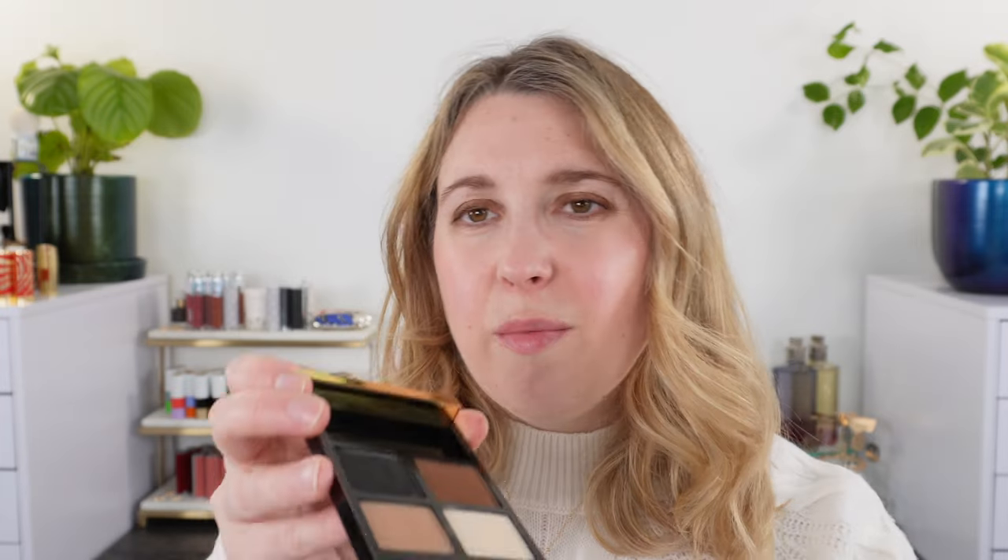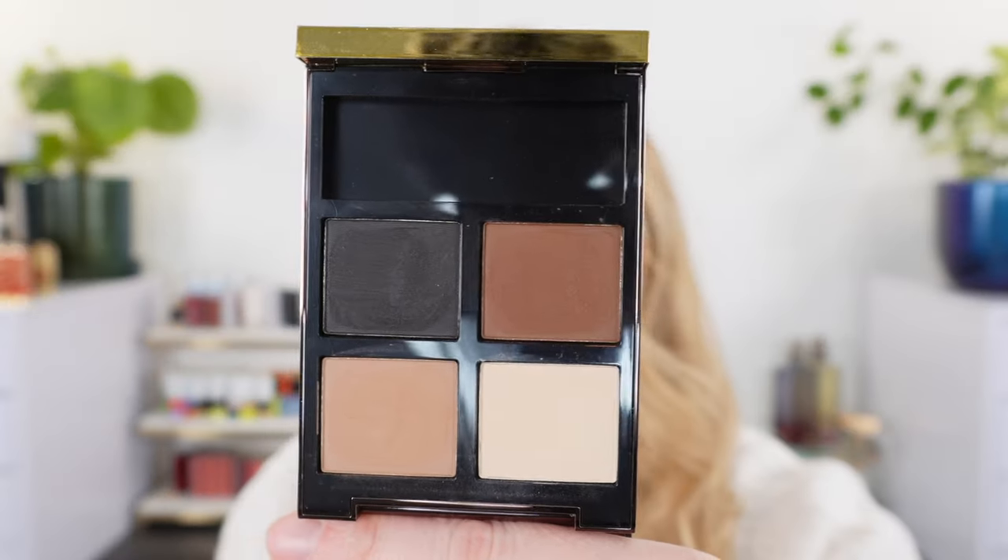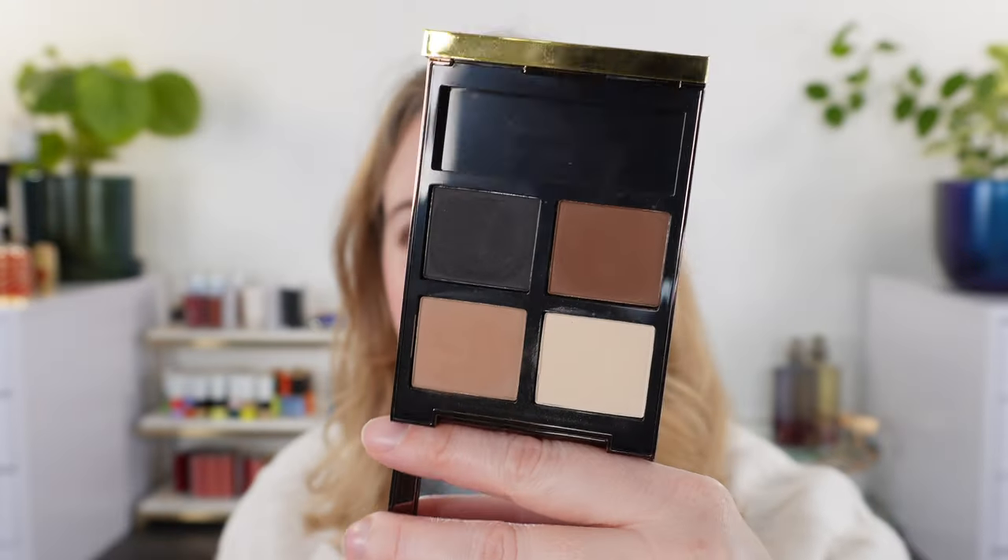Last up in the declutter, we have the Mink Mirage palette from Tom Ford. I just don't like this formula — this is not the wet-dry formula, this is their matte formula that came out a few years ago. I just never really liked it; it doesn't work that well for me. So I'm going to pass that on.